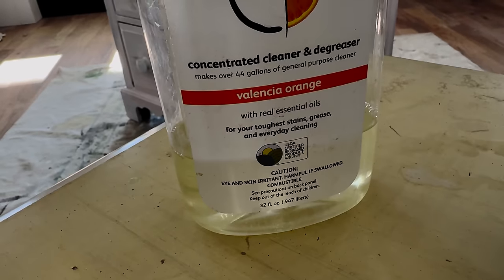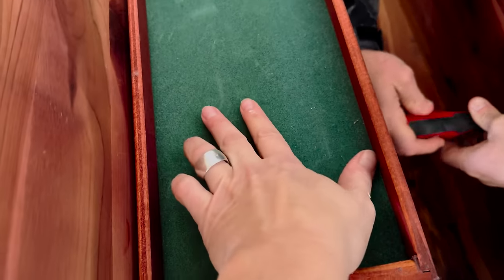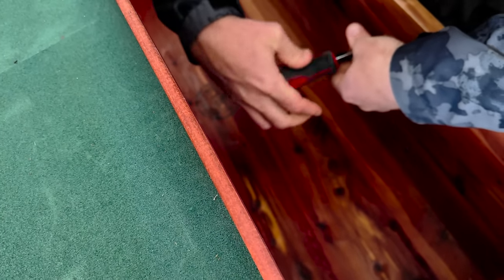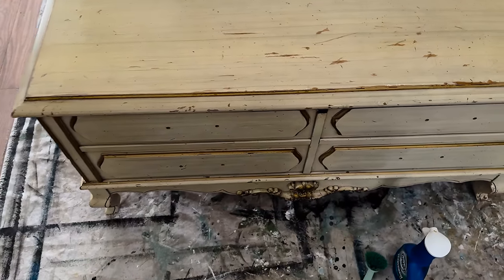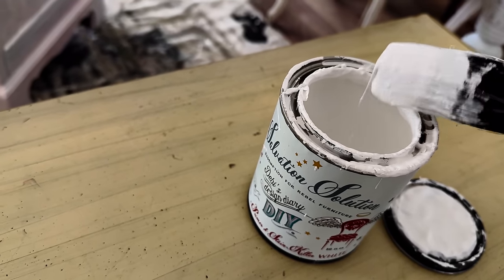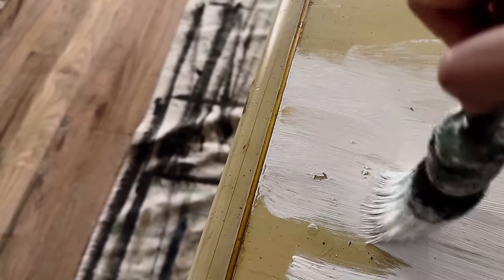It's a USDA certified bio-based product and we do sell this at the shop, so I'll drop a link in the description box. In direct opposition of how gross it is on the outside, the inside is almost in pristine condition. We'll wipe this felt out — Zeb's going to take the hardware off because I'm just going to leave it as is.